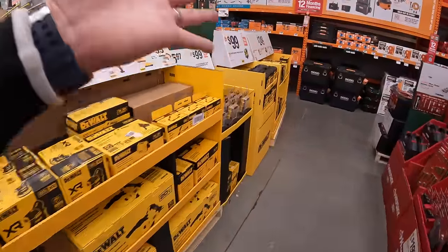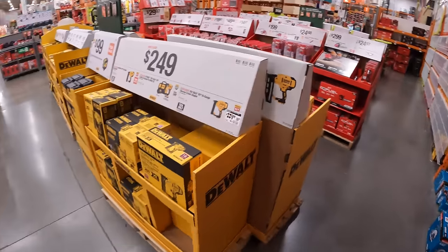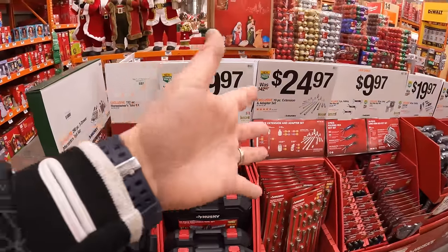We are at Home Depot checking out the gift center to see what's here and what is a good purchase for the holiday season when it comes to Christmas gifts. There are so many sales for you to choose from, that's why I keep uploading these videos for you guys.